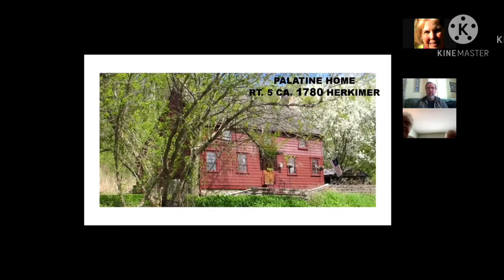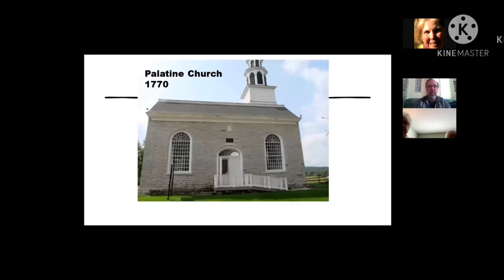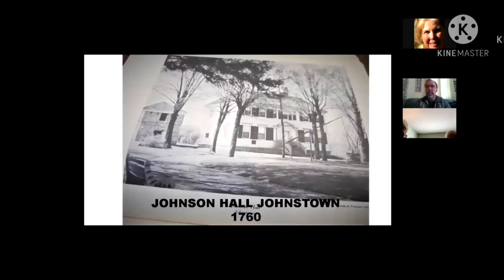This home is down in Herkimer. Clinton was settled in March of 1787, so there were no frame homes here then. But just east of us, near Herkimer, the Palatines had come up from the Schoharie Valley in the mid-1750s and were settling in the Herkimer area. This house still stands on Route 5 in Herkimer — it's called the Palatine Home. There was also a church back in 1770 on Route 5. And Johnson Hall, the home of Sir William Johnson the Indian agent, was built in 1760 in Johnstown.